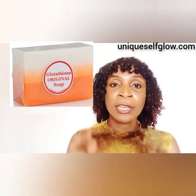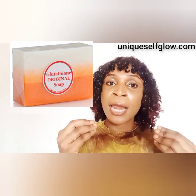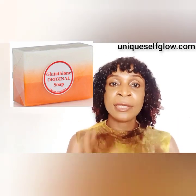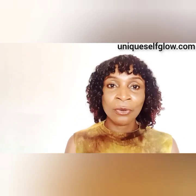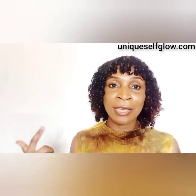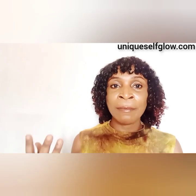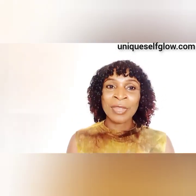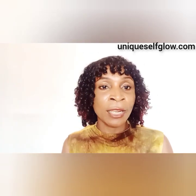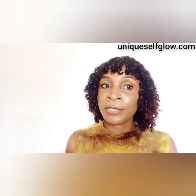This soap is suitable for less sensitive skin because of how active it is. It contains both glutathione and kojic acid, which are both very strong lightening ingredients. If you have hypersensitive skin, please avoid this soap to prevent reactions. This soap is stronger than regular glutathione soap but gives a similar result. You might experience some peeling or skin renewal when you first start using it.